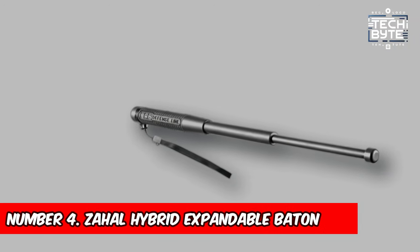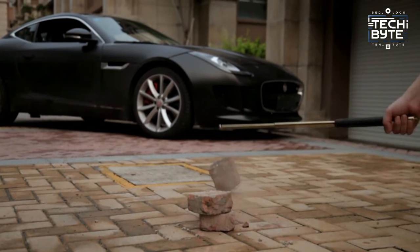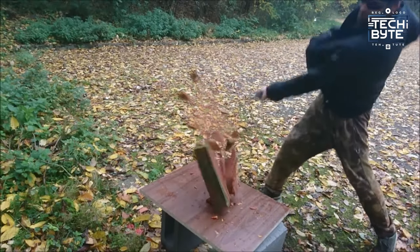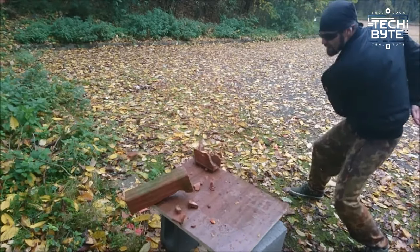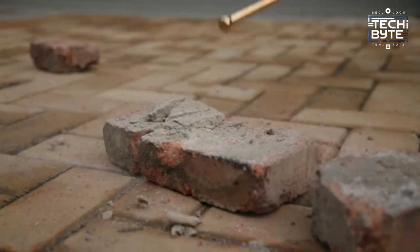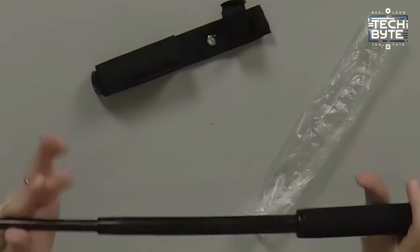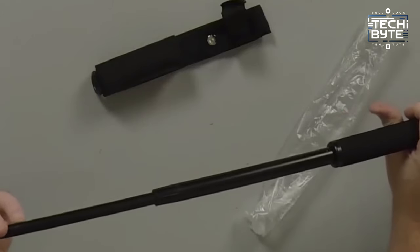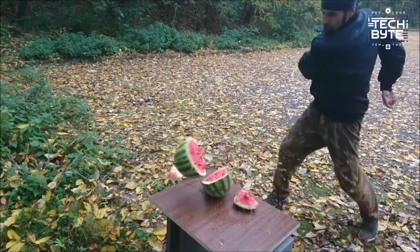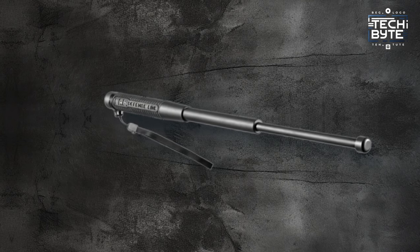Number 4: Zahal Hybrid Expandable Baton. A standout choice in the realm of self-defense tools. Unlike its counterparts, this baton seamlessly combines the robustness of steel with the agility of composite polymer, resulting in a lightweight yet powerful instrument. Designed for quick deployment and retraction, it offers unparalleled convenience for everyday carry and discreet concealment. Crafted from top quality materials, this baton withstands intense pressure and repeated use, ensuring your safety and security in any situation.